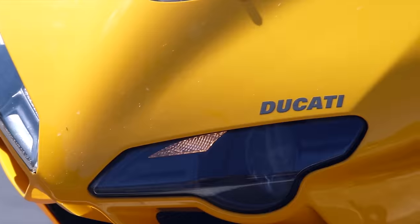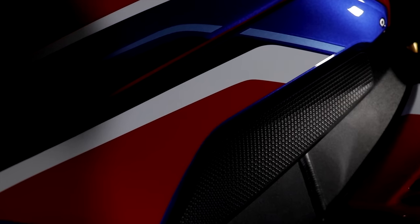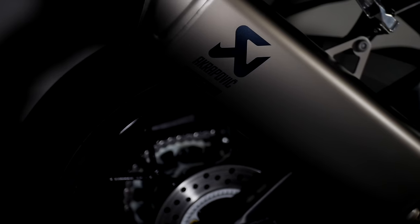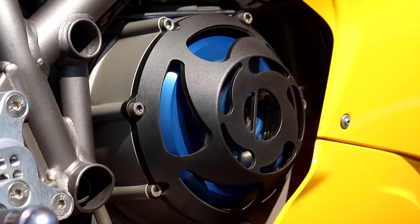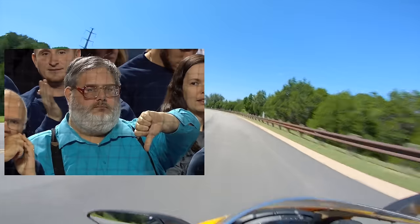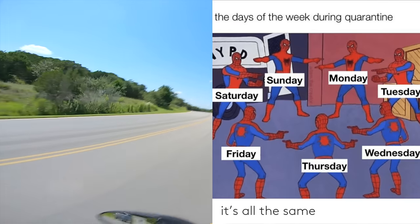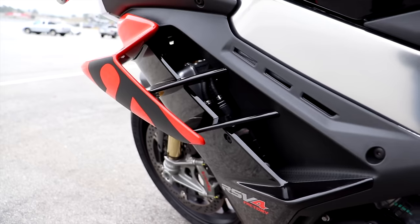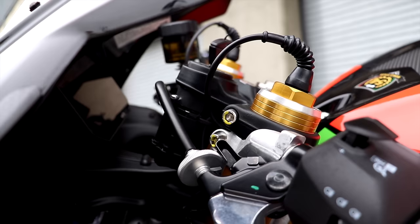Now this will be a fun one. With two liter bikes sitting in the shop right now and a few guest starring in videos lately, we've seen a lot of high horsepower squid missiles on the show. The unenlightened among you might just think that they're all the same, but in reality, there's lots of different shapes and sizes of liter bikes and today we're going to find out which one is right for you.